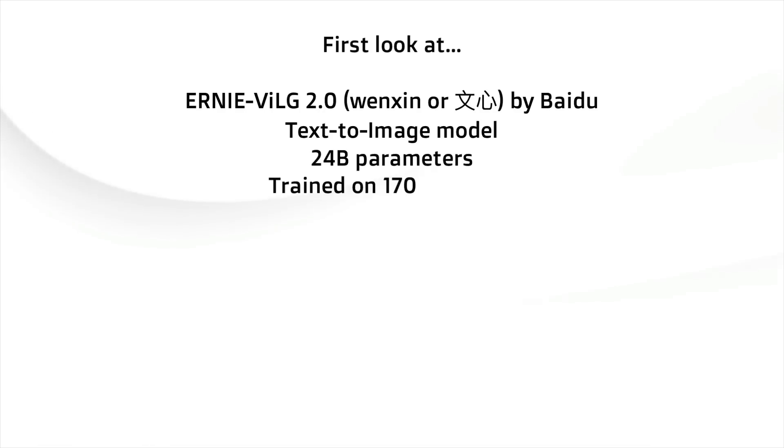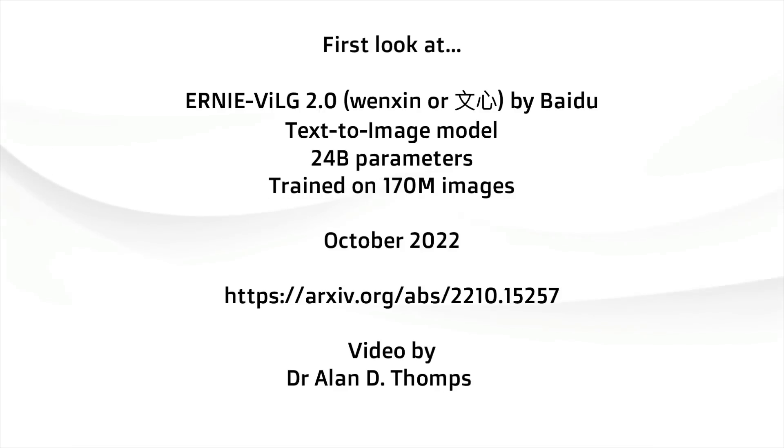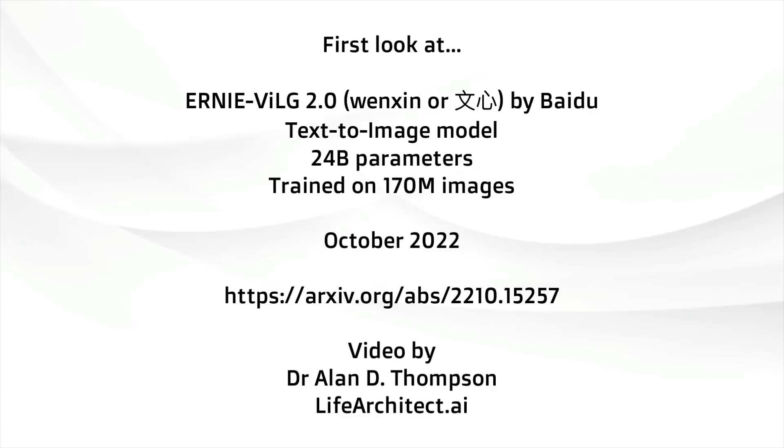A new text-to-image model. This one's by Baidu. It's called Ernie VILG 2.0, just released a couple of days ago. Let's take a good look at it.